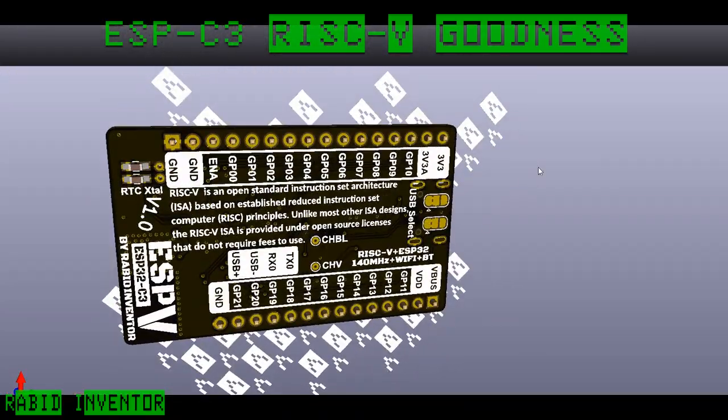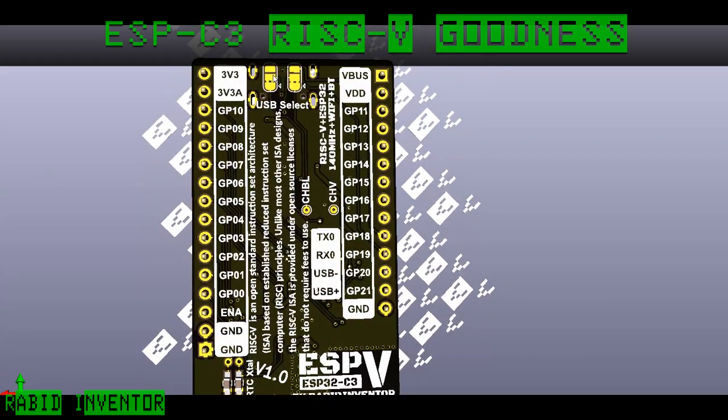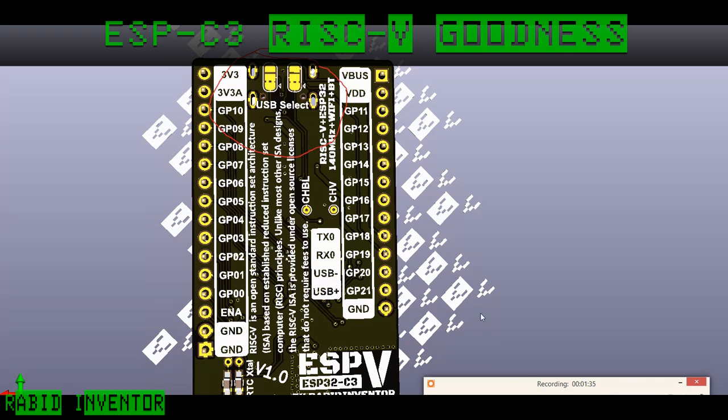I've also put in USB select jumpers on the back — there's a description from Wikipedia of RISC-V on the back, which I thought was quite cool. The jumpers at the top will select whether you want to use the CH552 to handle USB, or whether you want it to patch through directly to the ESP32-C3. So I can tell that the ESP32-C3 is going to be super popular.